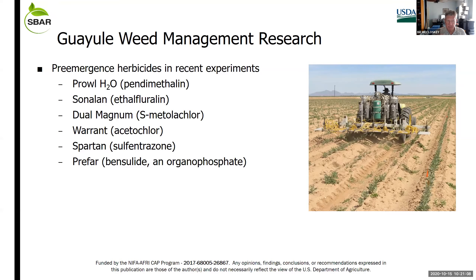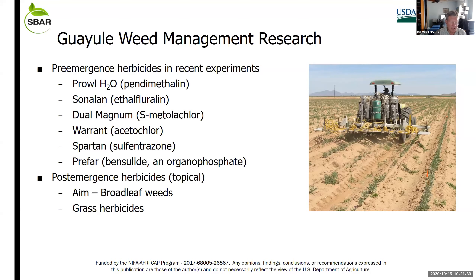In the last several years I've been working with a suite of pre-emergence herbicides. At this time, the only one for which we have a special local needs label for guayule is Prowl H2O. We're working on getting labels for several of the other materials. We also have a special local needs label for AIM to help control broadleaf weeds, and all of the grass herbicides are tolerated by guayule.